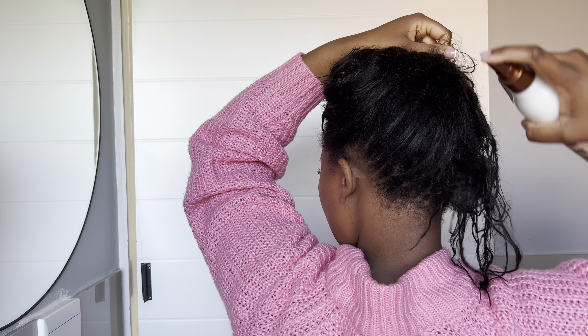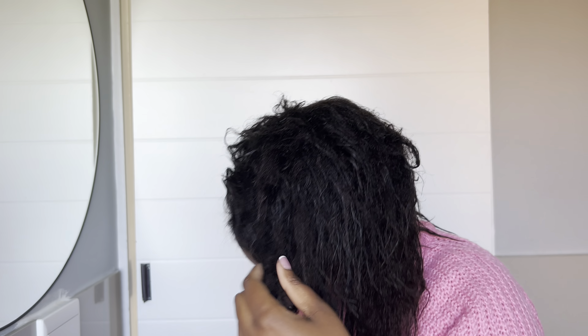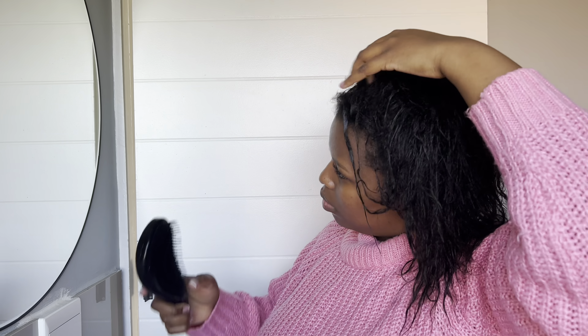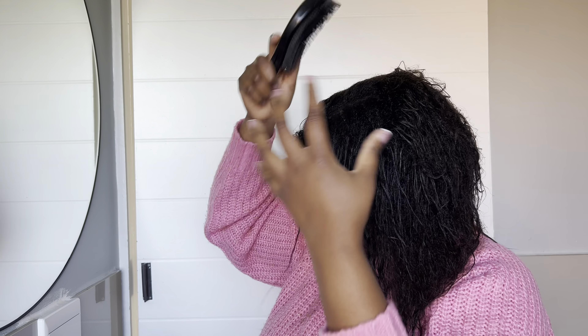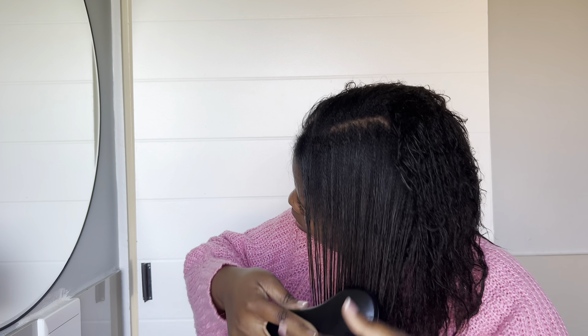My hair is damp here but trust me it is so moisturized, as opposed to when I wasn't using all this stuff. Now I can absolutely see and feel the difference.